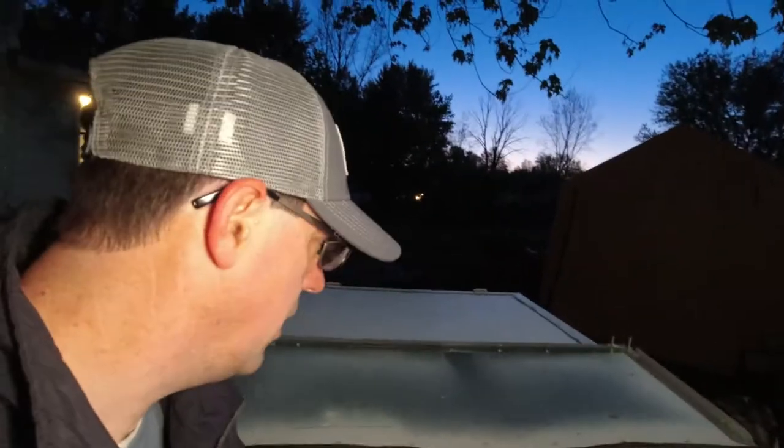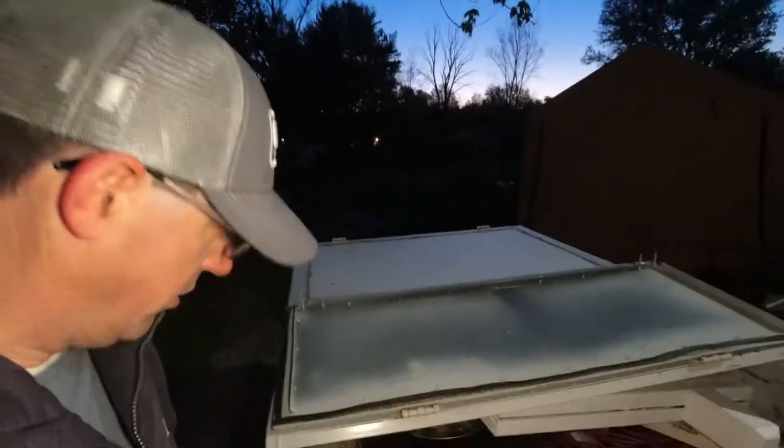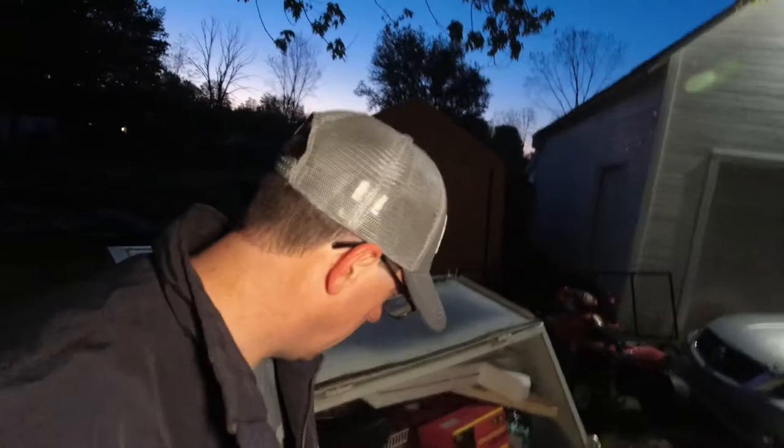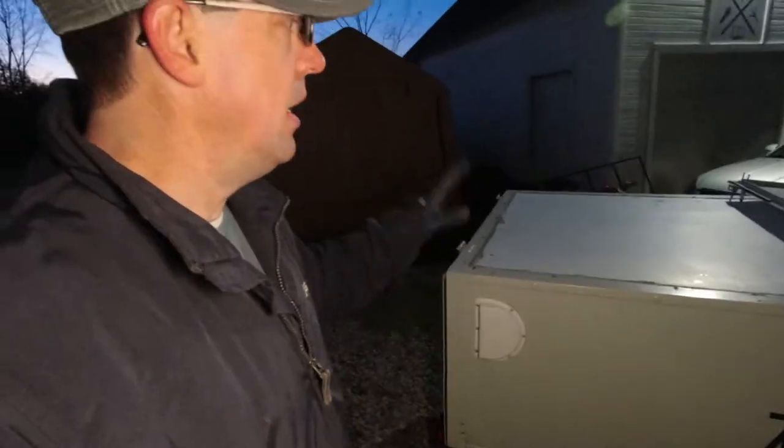We've got the back side of the trailer all battened down. We're going to wait to finish tying down the front of the trailer until we go because we want to give the rabbits as much air circulation as possible. There are holes on the front side of the trailer, and that allows air to flow back up and come out these back vents. So there's plenty of air circulation for the rabbits — no concern there.